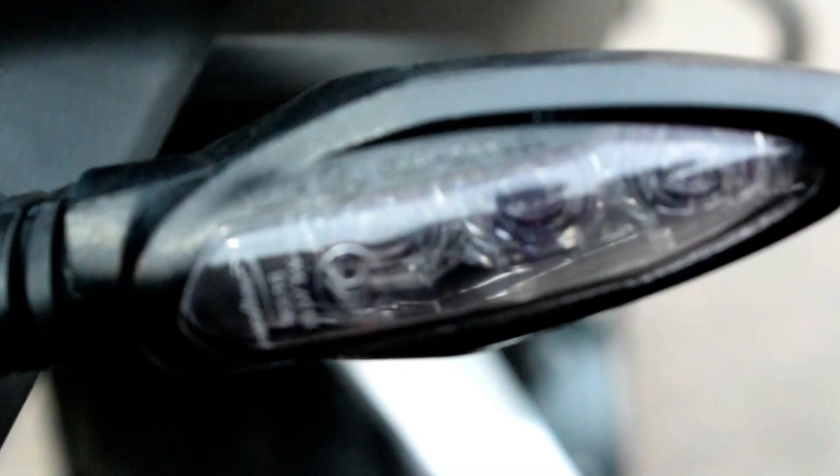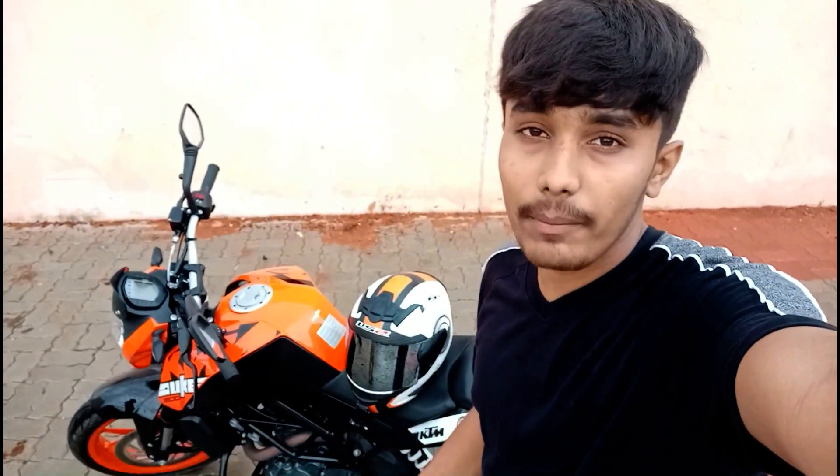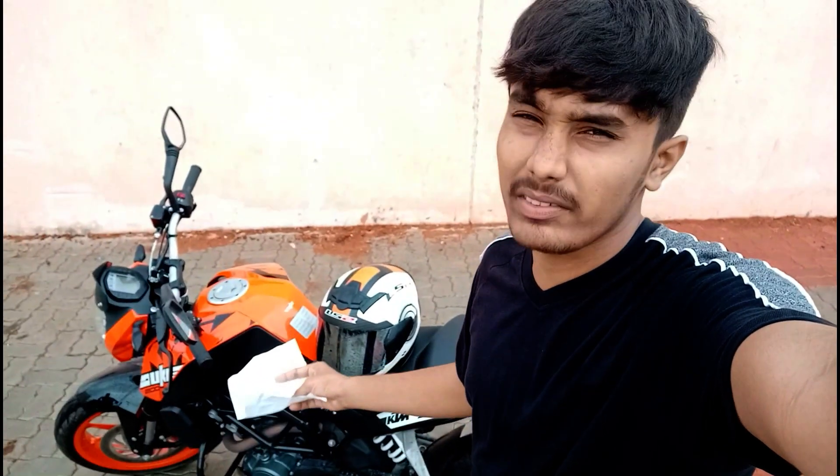The fifth good point is the LED indicators and LED lights. On other bikes, the indicators are less visible during the daytime, but on the KTM the indicators are LED, so they're very visible during the daytime, during the rainy season, and at nighttime — basically anytime.